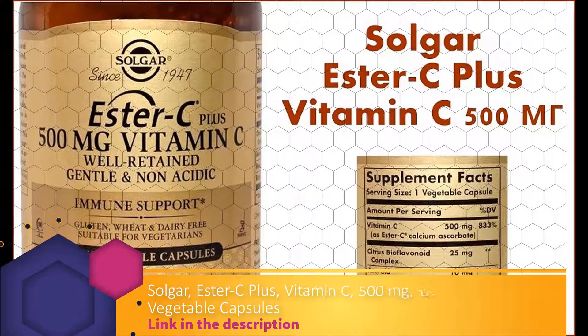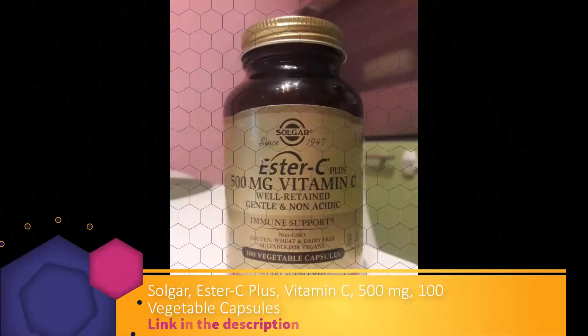Ester C Plus is exclusively formulated by Solaray and provides a patented pH-neutral, non-acidic Ester C vitamin C that is gentle on the stomach. The vitamin C metabolites in Ester C positively impact the retention of vitamin C in cells, providing additional benefits.